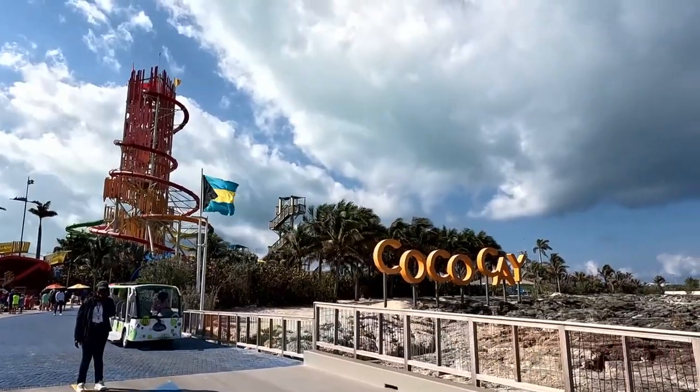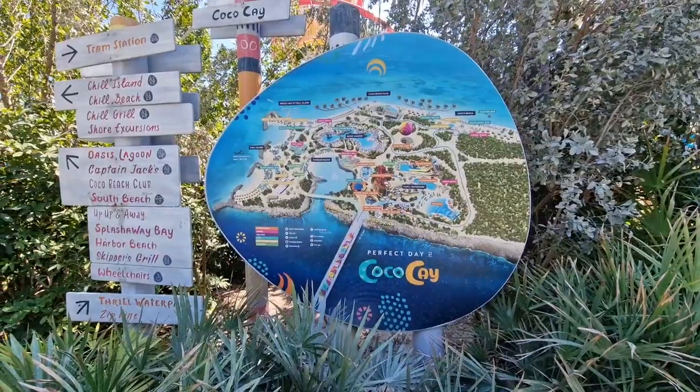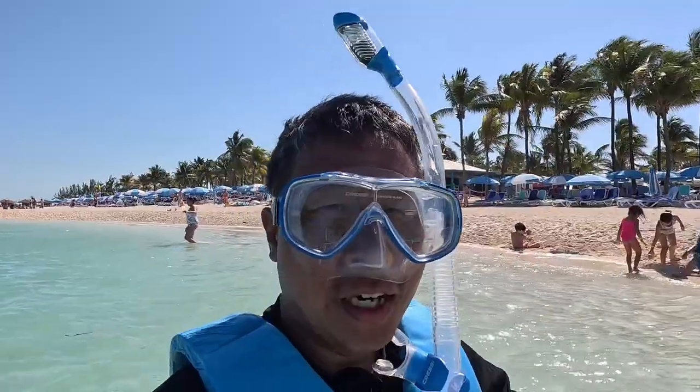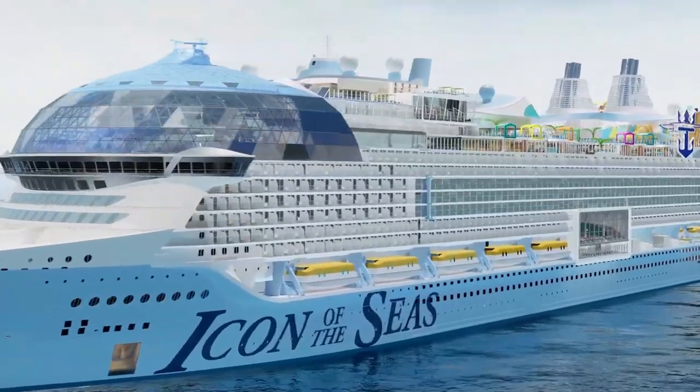Coco Cay is used by Royal Caribbean exclusively to deliver a pirate island experience called Perfect Day at Coco Cay. After their renovation in 2019, there is just so much to do here. Free activities include multiple beaches with snorkelling, a fresh water pool, and various dining options. This year they will be adding a new adults-only area at Hayaway Beach — it is still being constructed, but hopefully when we come back next year with their brand new Icon of the Seas, we will get to experience it.